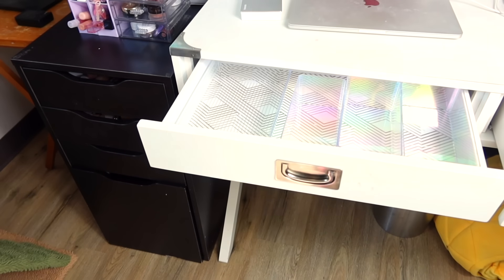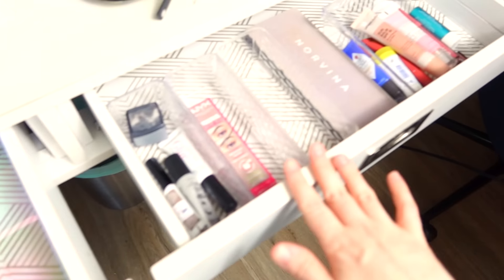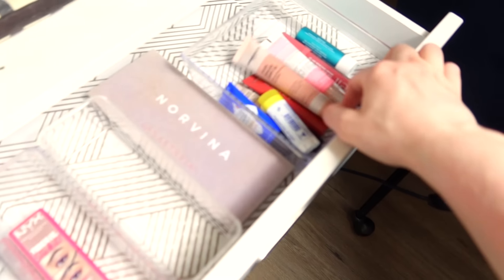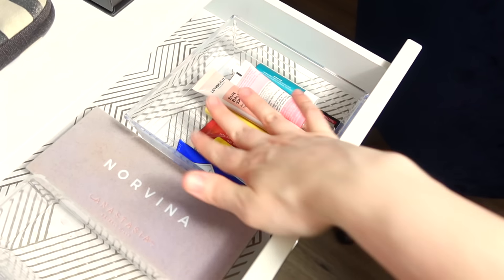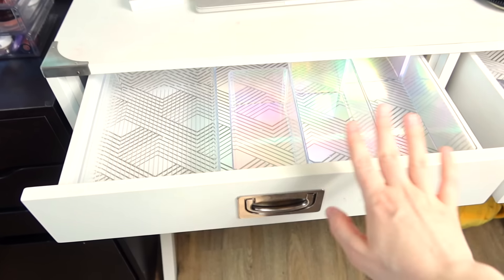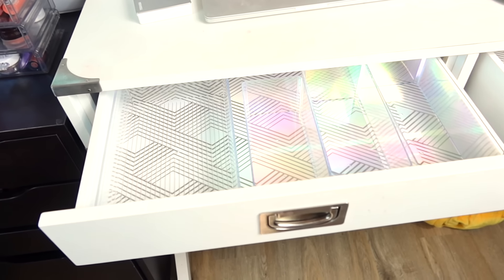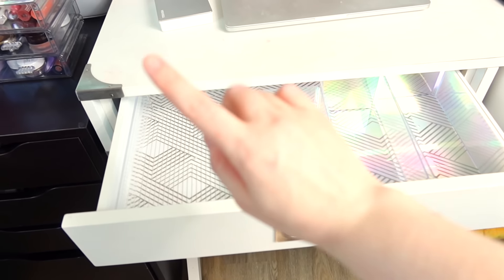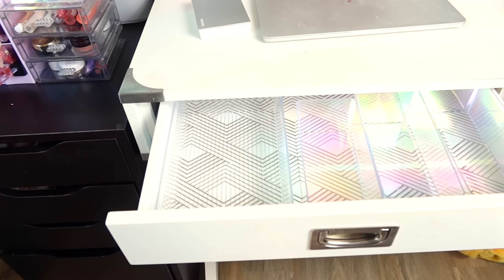Hi guys! Today I'm filling up my everyday makeup drawers, which are almost completely empty. This one is empty, and this one has just a few things in it. I'm actually getting ready to film a sunscreen or lip sunscreen showdown, so all of those are in here right now. Usually I have a recap of what was in my drawer previously, but since my last everyday makeup drawer, I moved and also decluttered my collection, so we are just going to start completely fresh today.